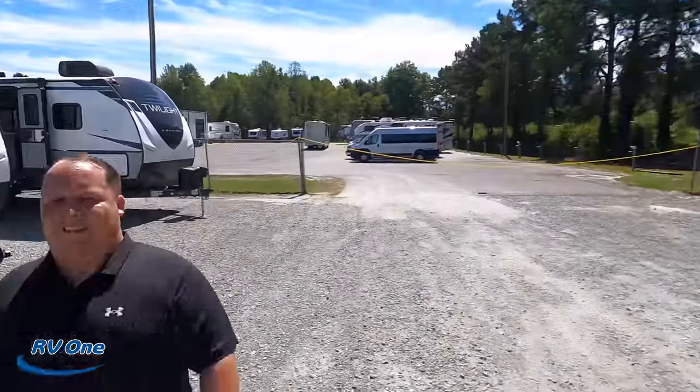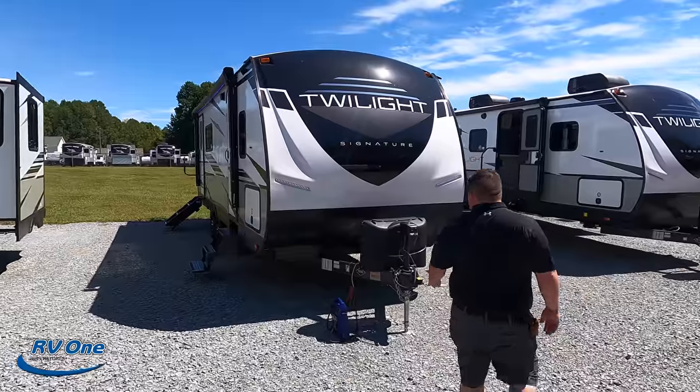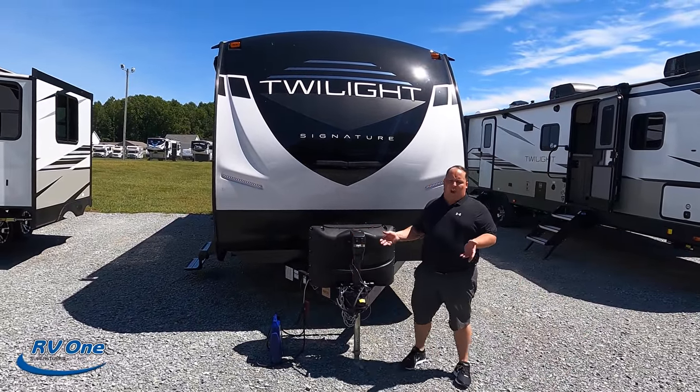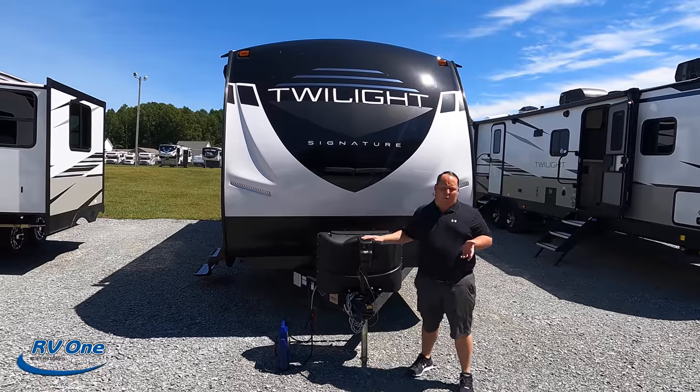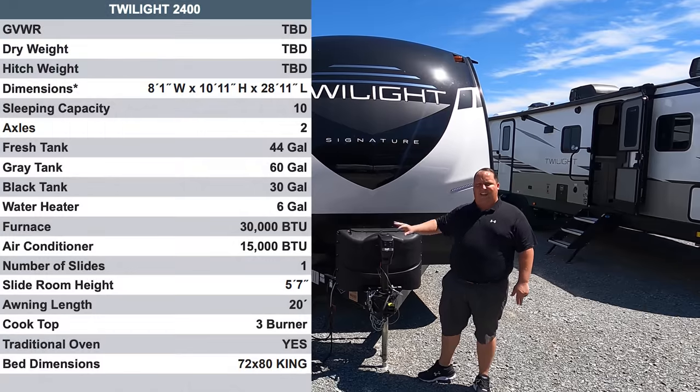I'm excited to take a look at this Twilight — I've never seen the inside of one. Will did a review a couple of weeks ago when I was still sick. The model is 2400 Twilight. The actual tip-to-tip length of the travel trailer is 29 feet long. The dry weight is 5,604 pounds. We'll have all the specs right there on screen.